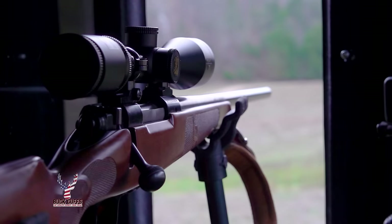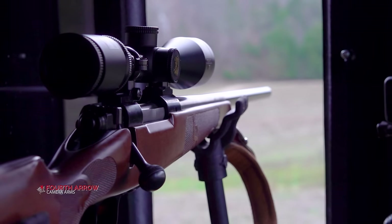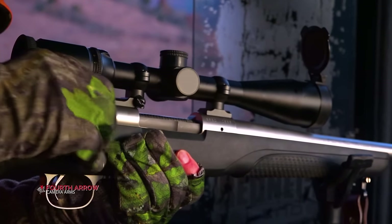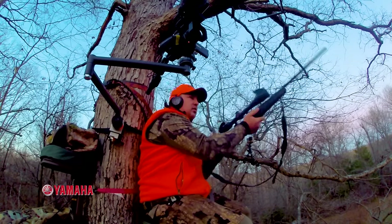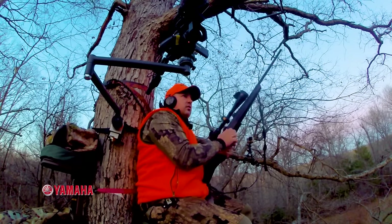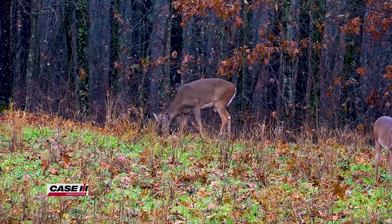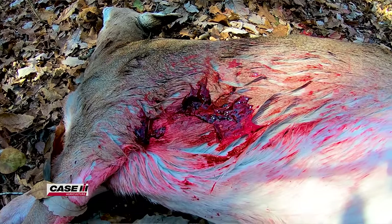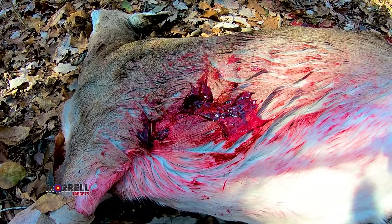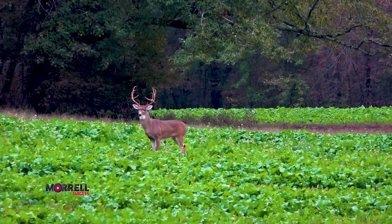Let's talk about hunting with a firearm first. There are way more hunters throughout the whitetail's range that use a firearm than archery equipment. A firearm causes a totally different type of wound than archery. Firearms are powerful. They're moving really fast. They can break bone and they can cause mortality instantly if the bullet is placed appropriately.